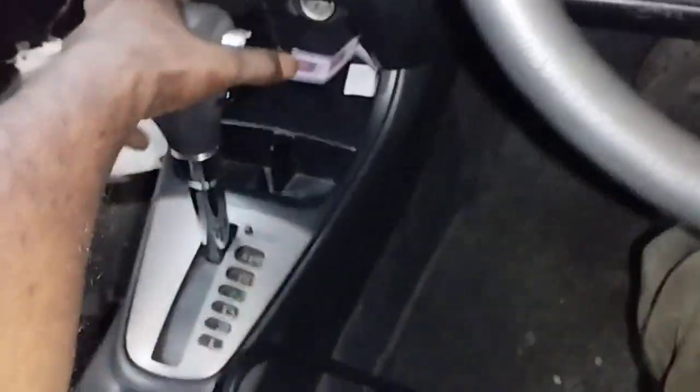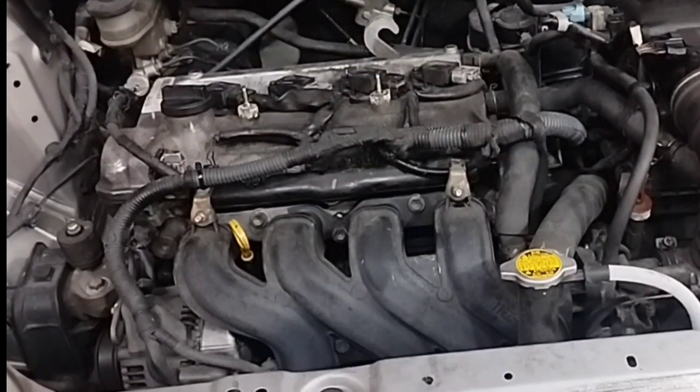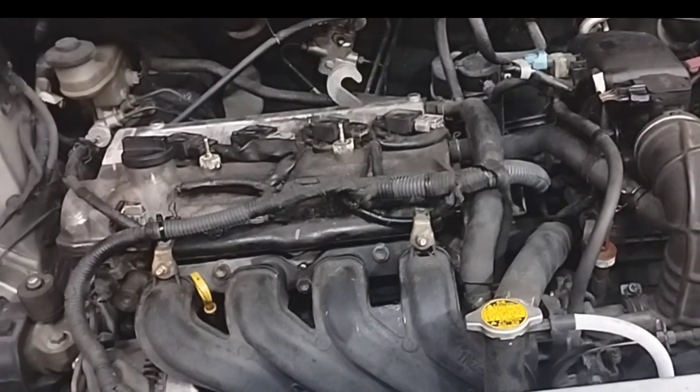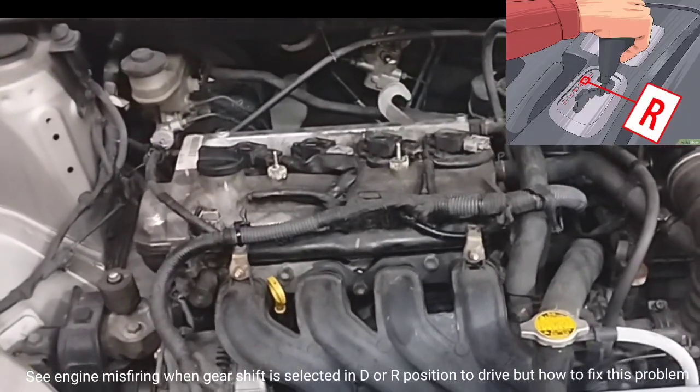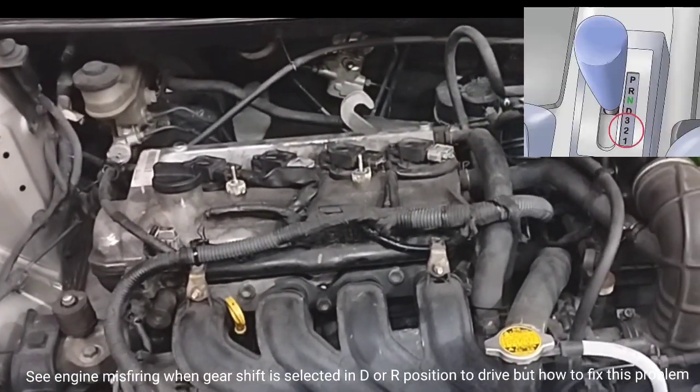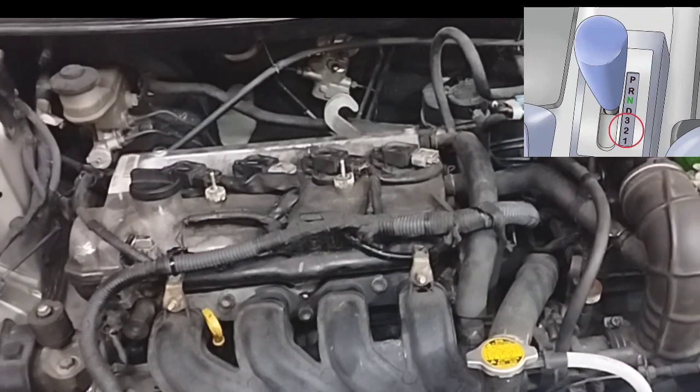Now I will go outside and show the car engine how much shaking is happening due to the engine misfiring. You can see the engine misfiring when the gear shift is selected in D or R position to drive, but how do we fix this problem?